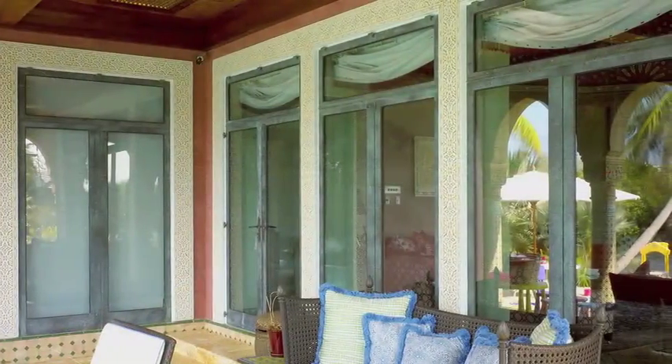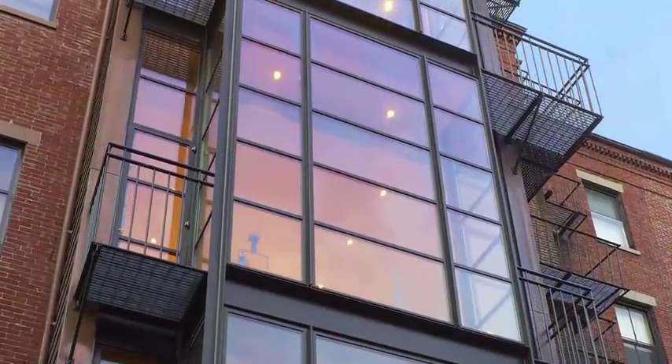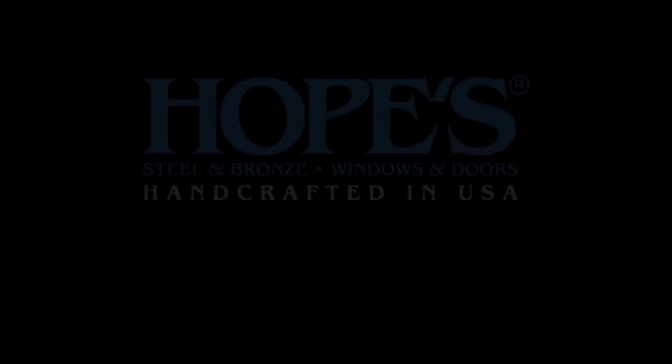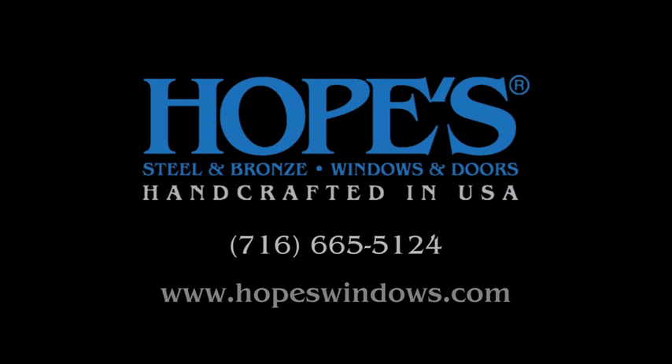Many Hopes window and door products are even certified for compliance with some of the most demanding building codes. At Hopes, we make impeccable quality that you can see and feel. We invite you to visit our factory, let us come see you, or request a sample today and see why nothing compares to the handcrafted American workmanship of a Hopes window or door.